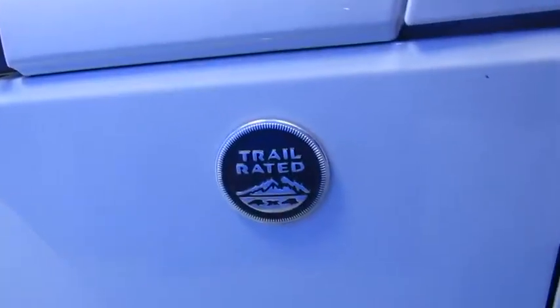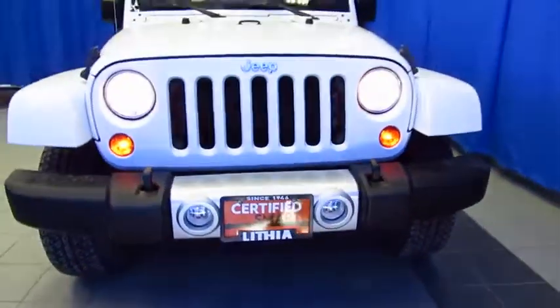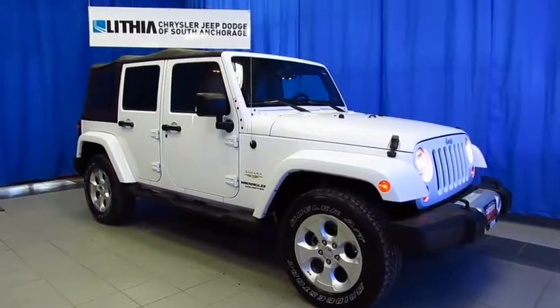Our customers make the drive to South Anchorage to save time and money and to have a better buying experience with our professional sales staff and gigantic selection. While you're online, read the Google and Facebook reviews left by customers just like you. And then join us for a better buying experience in South Anchorage at the Superstore, Lithia Chrysler Jeep Dodge Ram, and now Fiat.